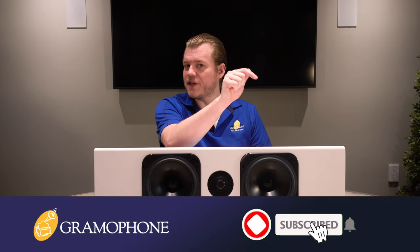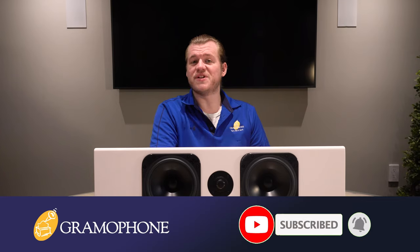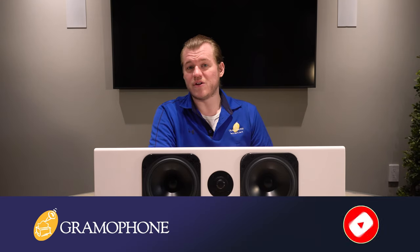Make sure you get subscribed to the Gramophone channel and click that bell notification icon so you don't miss out — we've got many great product highlights on the way including more speakers and headphones. Now, the Totem Acoustic Element Wood Version 2 and why it's one of the most authoritative and impressive center channels we've ever encountered.